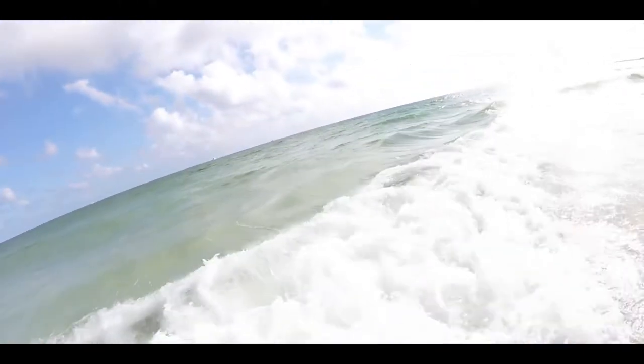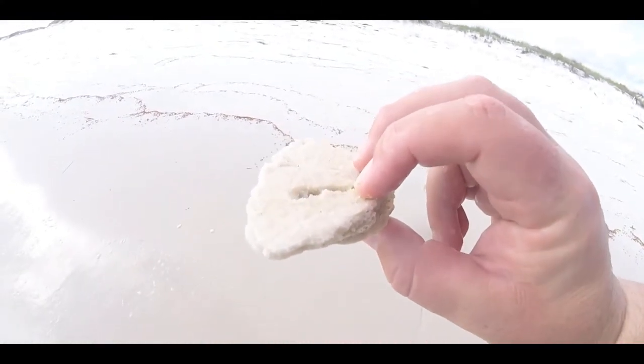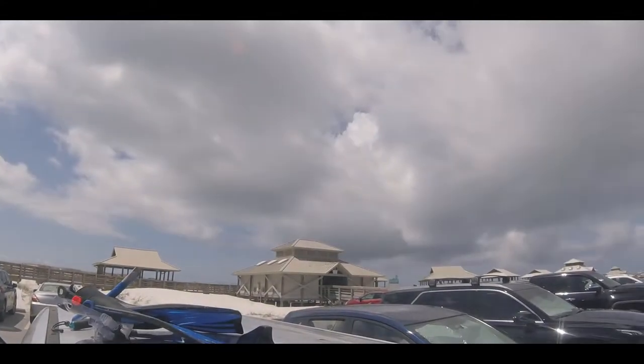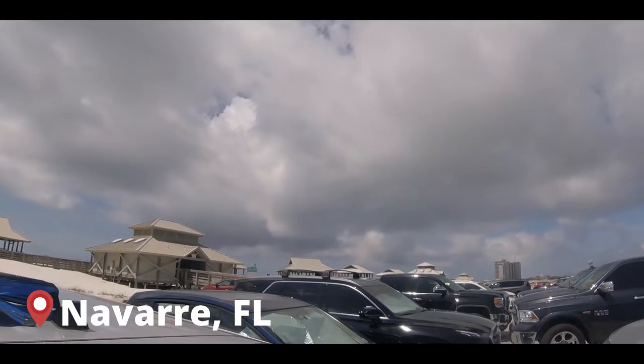It was time to put Destin in the rear view and make my way back to Mississippi. On my final trip to Florida in the summer of 2022, my family and I took a trip to the Navarre Beach Marine Park.